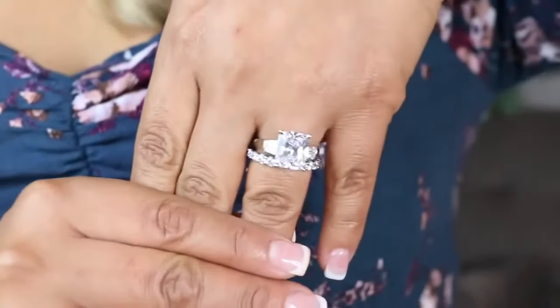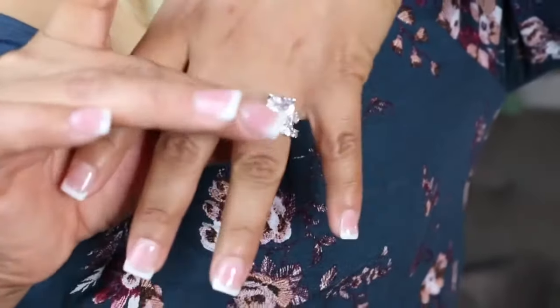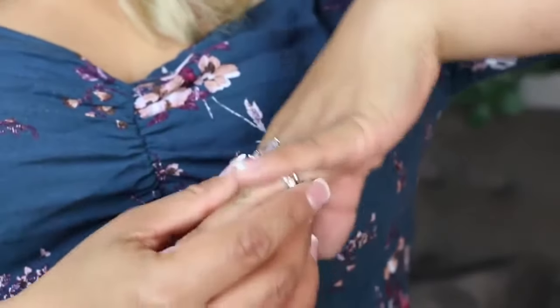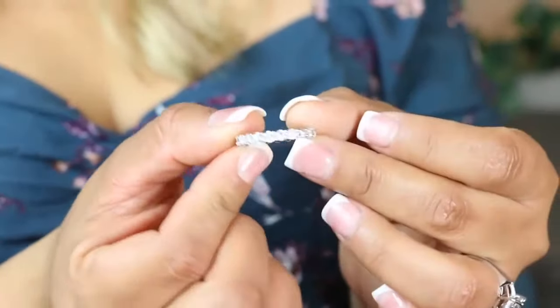It is a beautiful ring — and this one is actually a three-piece set, which I'll show you. This is how it looks. So beautiful! It is perfect for a wedding or an engagement ring. Oh my god, I love it — look at that huge rock, and over here is the band.